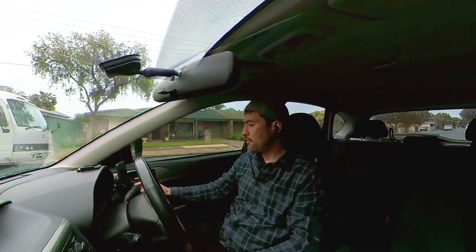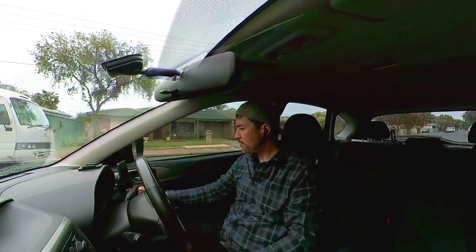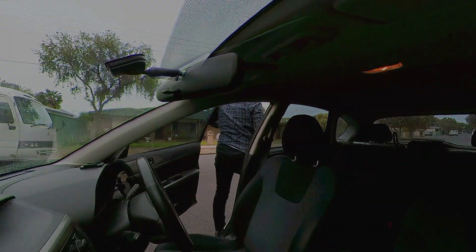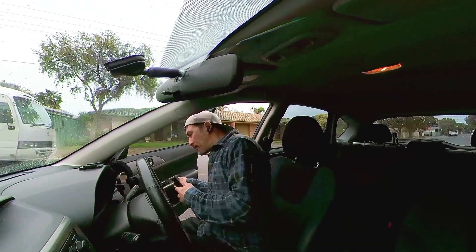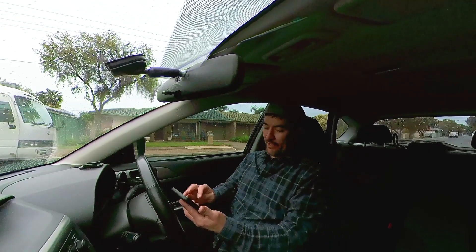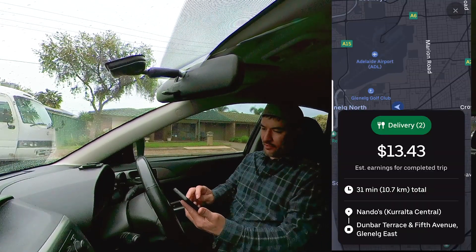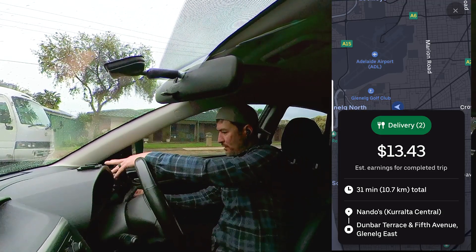Okay, just need to go and find this unit to let the customer know I've arrived. Customer came out the opposite way that I went in, so we missed each other, but we got there in the end. And we've got our next delivery, which is a double pickup, and now I'm grabbing that one.